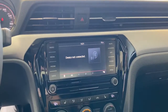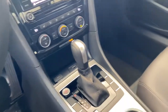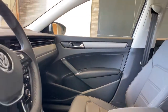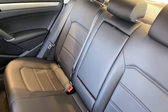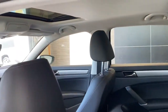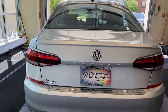Fun to drive yet supremely practical — that's the Passat. See for yourself when you take it out for a road test. Our practical staff looks forward to giving you excellent service. We'll see you next time.